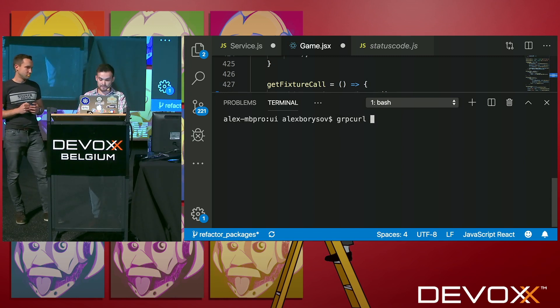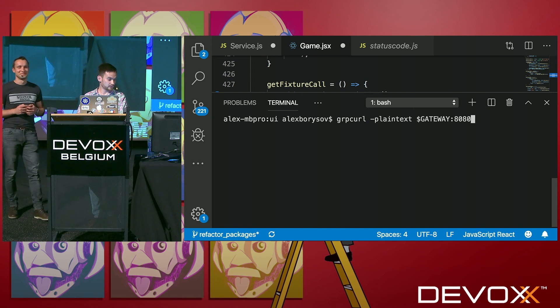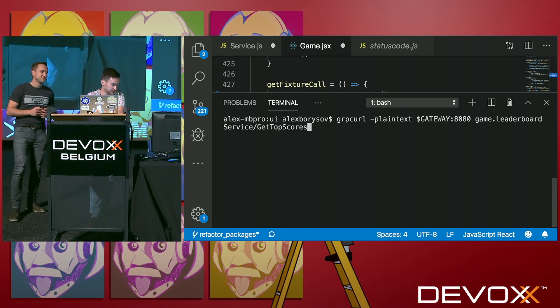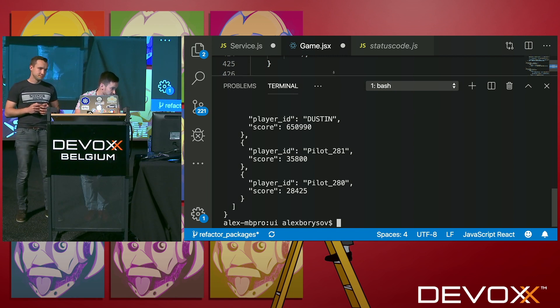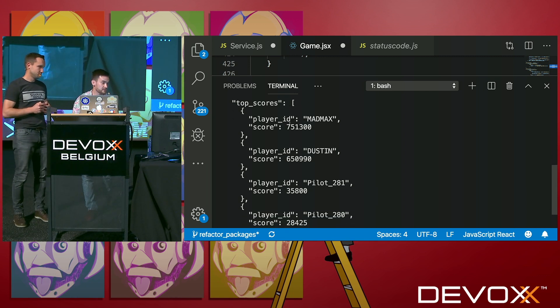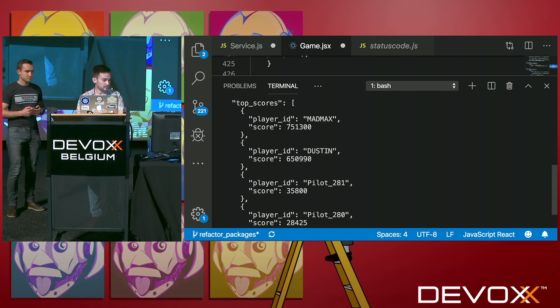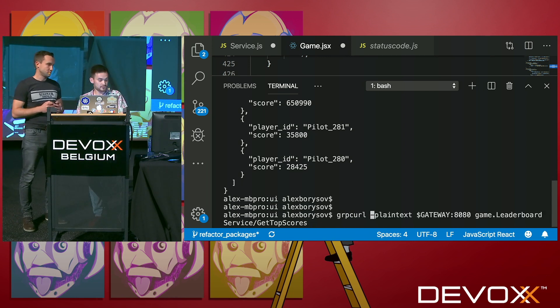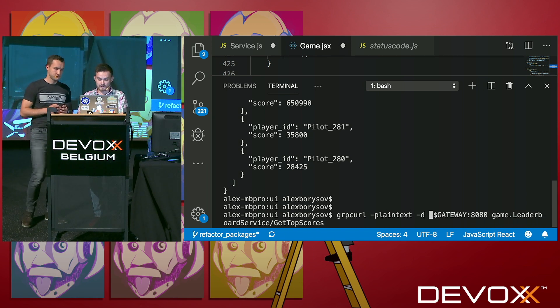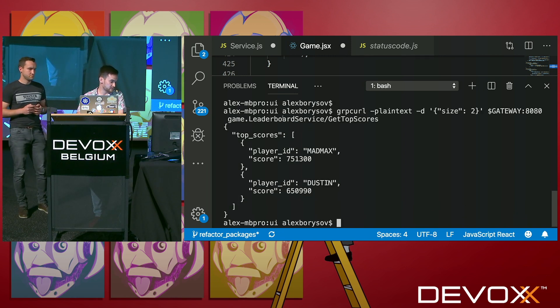I open the terminal — I already have grpc_curl installed. I call grpc_curl with plain-text mode, provide the address and port, the service name and method name, and in the response I see a little array of JSON objects. Every gRPC message has a canonical JSON representation and this tooling can convert back and forth. I can even send a request the same way as with curl — I know my request has one field called size, so I handcraft a JSON message with size equal to 2, requesting only two top elements from my leaderboard.